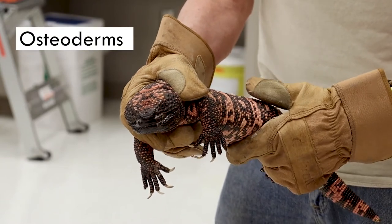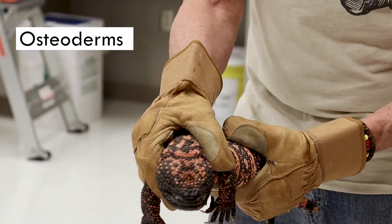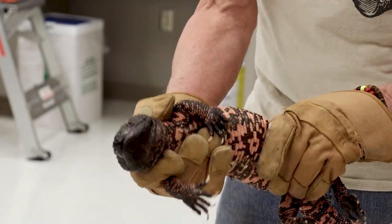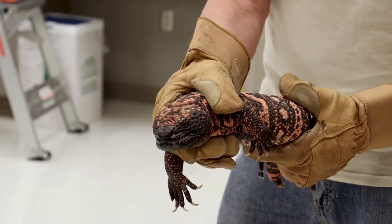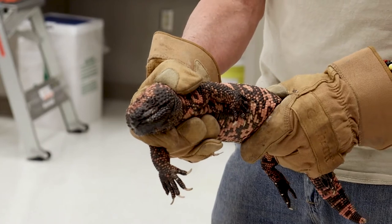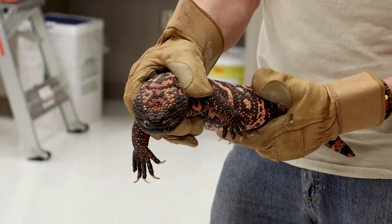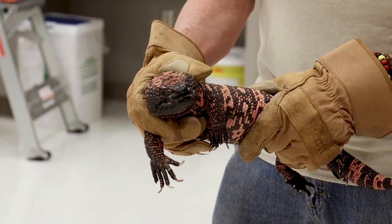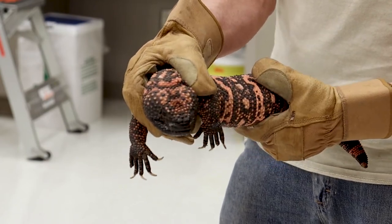The little bumps are called osteoderms — bones embedded in the skin, or in the skull, actually fused with the skull itself. The purpose of the osteoderms is not known for sure. Part of it may be thermal regulation, and also maybe to deter predation, since a predator might have trouble biting down through the osteoderms.